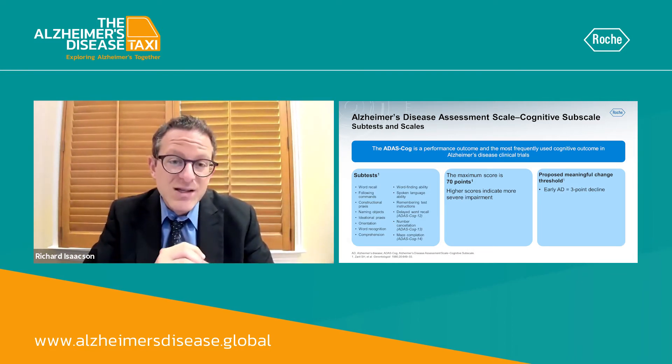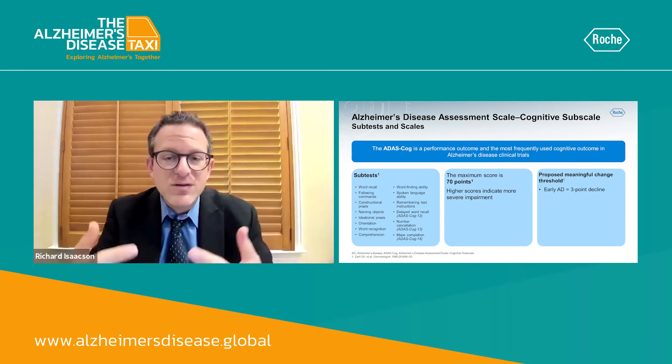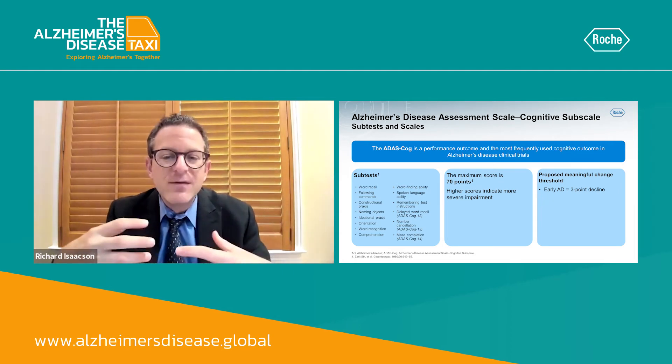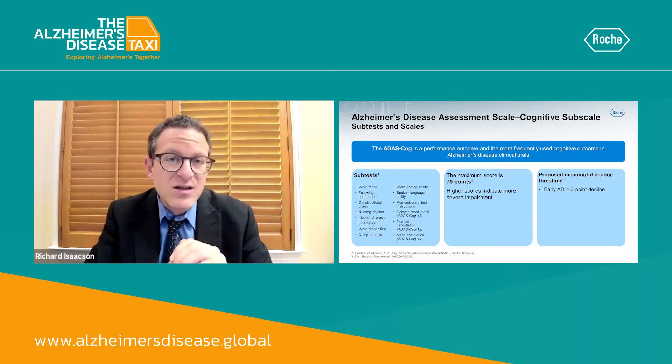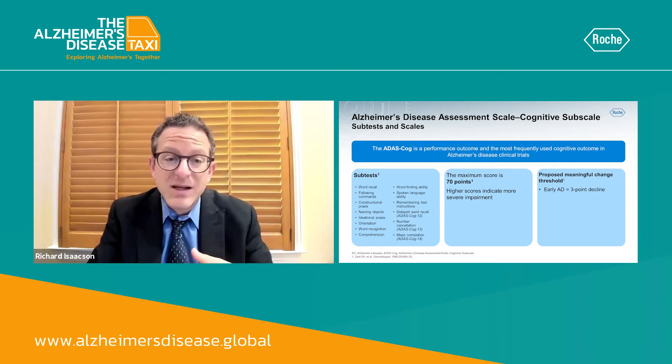The maximum score on this test is 70 points, and a higher score indicates more severe impairment. When we think about proposing a meaningful change threshold, especially in the early Alzheimer's disease phase, a three-point decline is more along the lines of clinically meaningful.